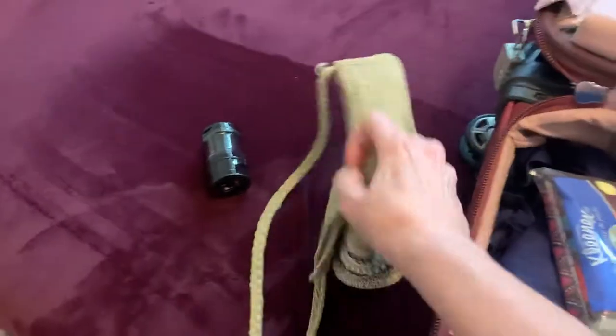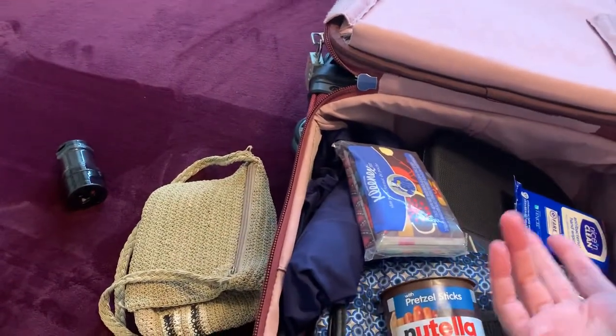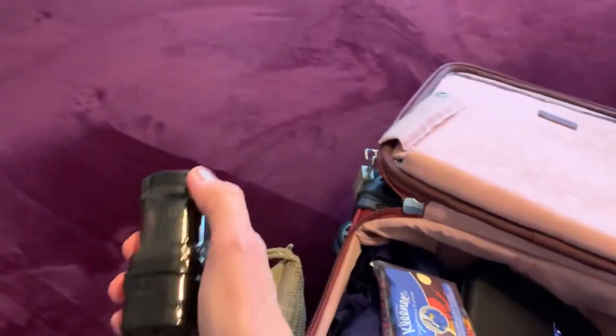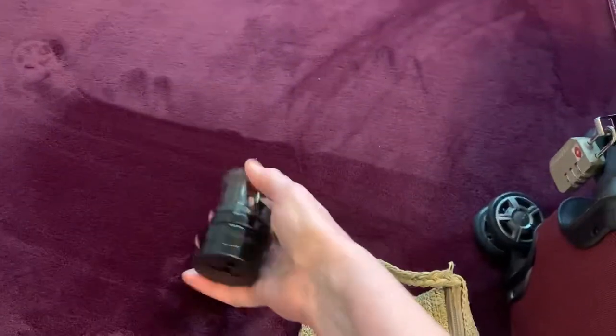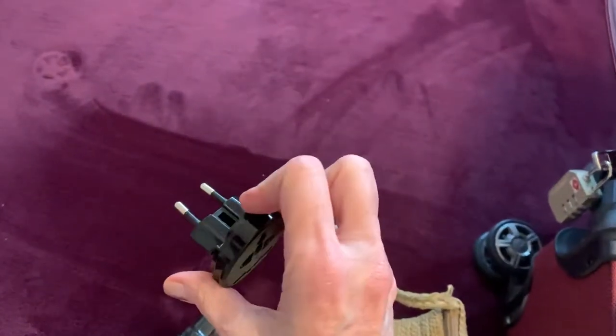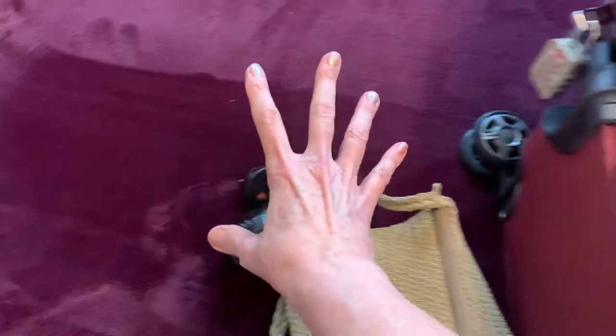This is actually a little purse I threw in for maybe on the ship in the evening if I want to have a little stuff with me. These are more of the plug adapters — I always take extras because somebody might need one. And this is a really neat configuration: it comes apart into all these different options for the different kinds of plugs you might need. So those are great.